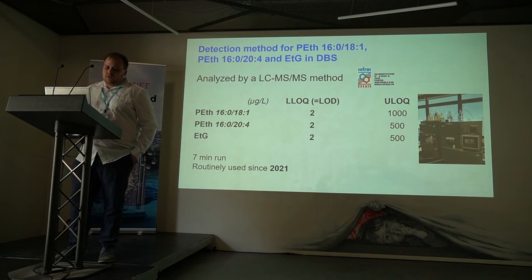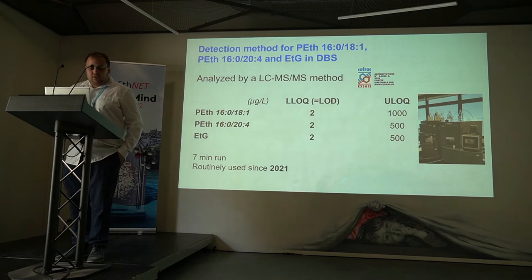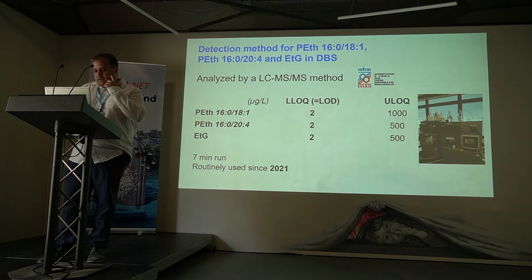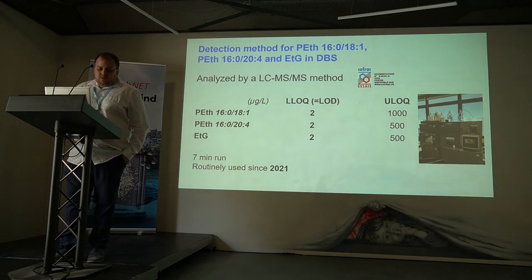First of all, some key points on the analytical methods used in this study. This is an LC-MS/MS method that combines two PEth homologues and ethyl glucuronide in the same method in a seven-minute run. We have a lower limit of quantification of two micrograms per liter, and this method has been used since 2012.